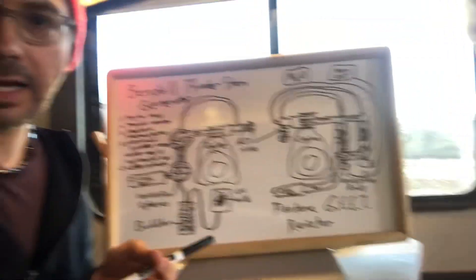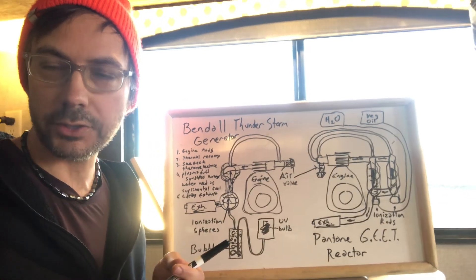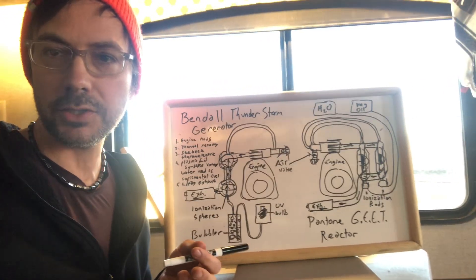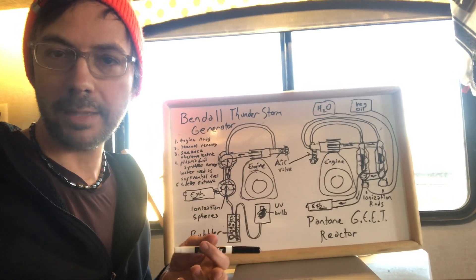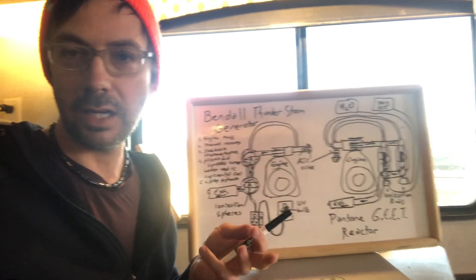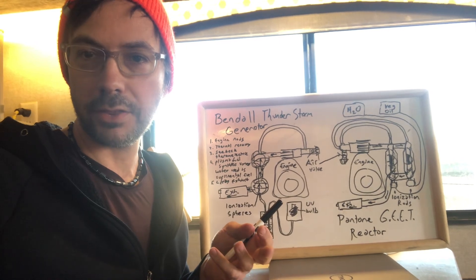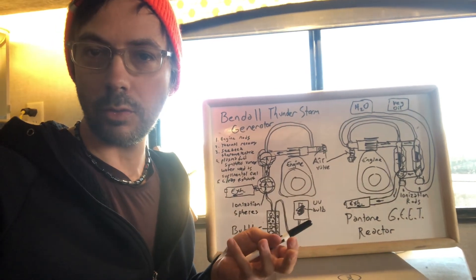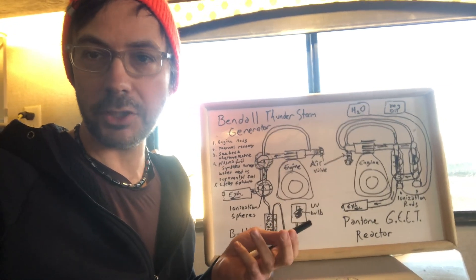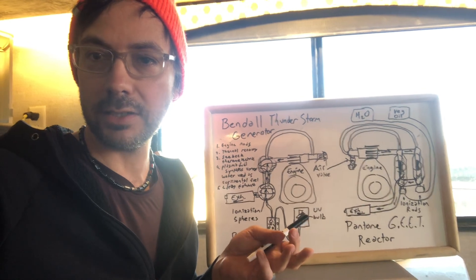I am advocating for local research and development laboratories to be built that are constructing prototype generators to corroborate the claims about these fuel reformer technologies. I want to build a lab here in Phoenix and be in contact with people around the world also working on developing these systems, because it is the solution to climate change, resource wars, and refugee crises.